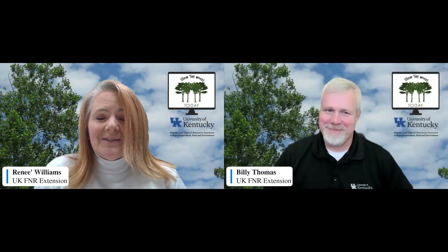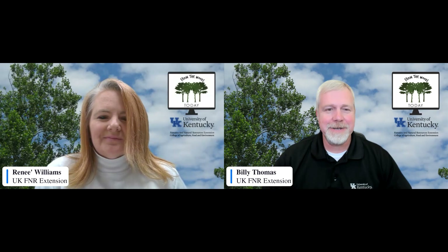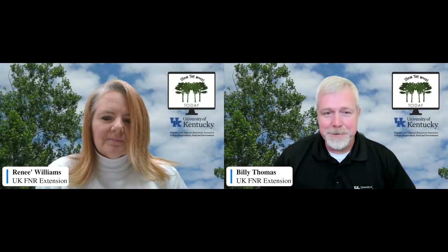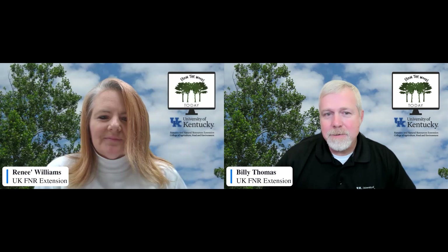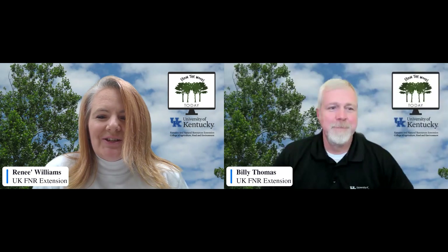You've heard about the White Oak and the White Oak Initiative before on this show, but we're really going to take a deep dive into White Oak today. We're going to start off today's presentations with Dr. Jeff Stringer, talking about the White Oak supply situation. We also have Dr. Matt Springer, who's going to talk about the relationship between White Oak and wildlife. And then we've got a special video presentation of how a barrel is made. A lot of people don't realize all the steps that go into the production of a barrel to make that beautiful bourbon that we make here in Kentucky.